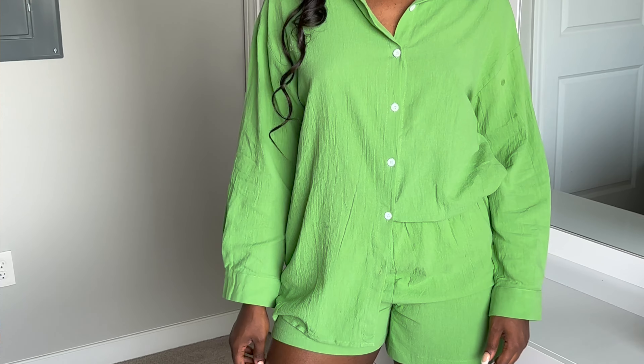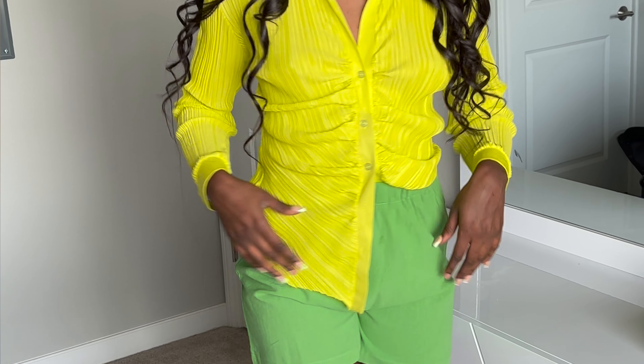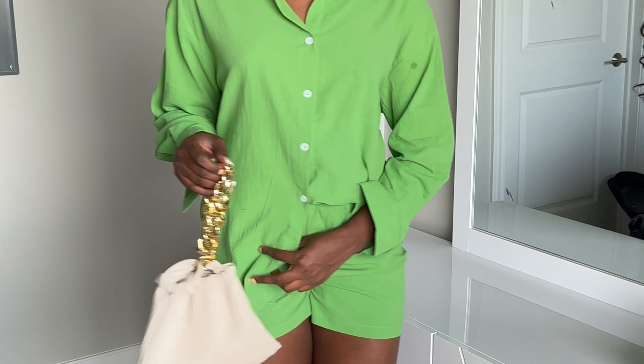I'm going to try to stop saying 'period' and 'it's giving' because I've been saying that a lot and I know y'all be catching on to it, so I'm going to be careful. This next set is from Shein and it is a large. I first paired it with the yellow top from the last set just to see what other colors would look good with it. I feel like a different yellow button-up top would look really cute with it. But this set is so cute — it's giving spring, it's giving summer.